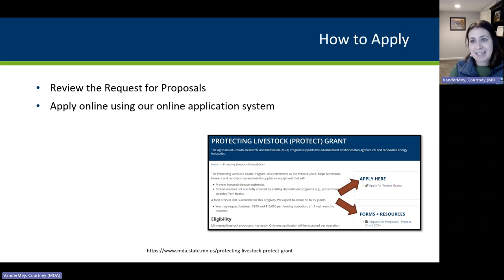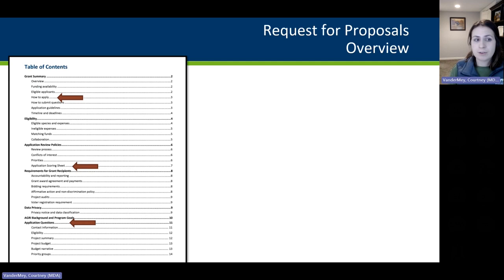Next, we're going to get into how to apply, covering the request for proposals and our online application system. If you visit the Protect Grant webpage, there are two boxes on the right side — an 'Apply Here' box and a 'Forms and Resources' box. The request for proposals in the Forms and Resources is a good document for reviewing eligibility, the scoring sheet, and a preview of the questions. It's a 14-page document. On page three there are instructions on how to apply, on page seven is the application scoring sheet, and the applicant questions begin on page 11.